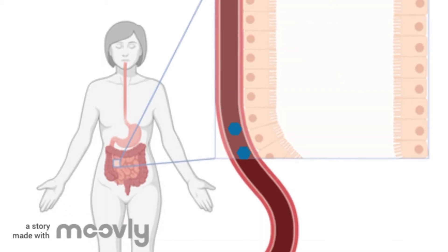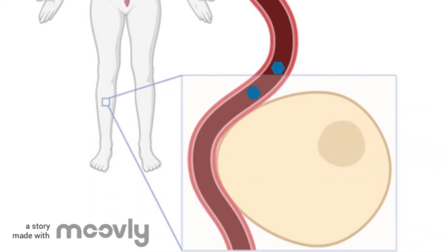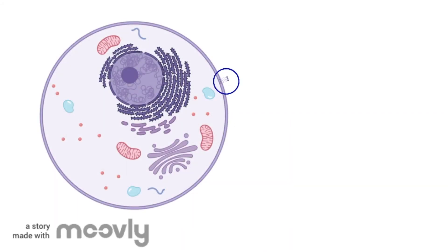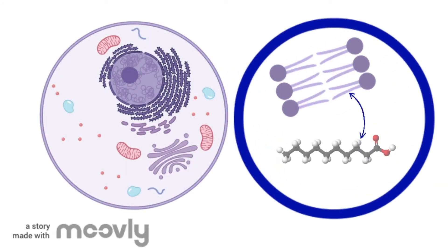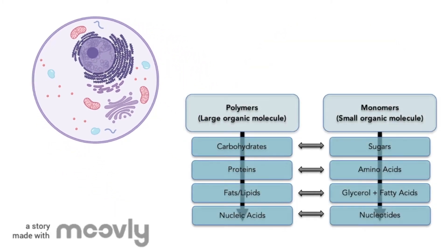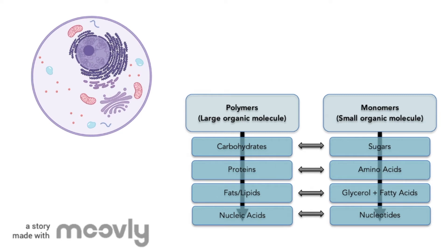Once in the bloodstream, the monomers can move around the body and into the cells where they are needed. Once inside a body cell, the monomers can be used to build new cell components. If your cell needs to grow, it will need to make more cell membrane, more ribosomes, etc. These cell components are made out of large biomolecules called polymers.